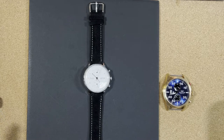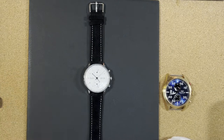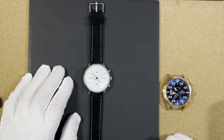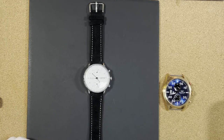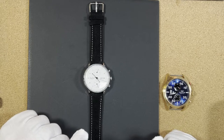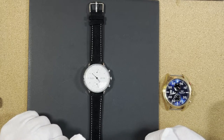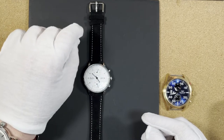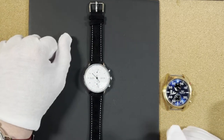Hey everyone, welcome back to the Watch Mission. Today we have a watch that was sent to me from AliExpress. I know everyone has their opinions about AliExpress — the quality, what's good, what's not. I've found a few good things on there and some absolute junk too. They went ahead and sent this one for me to wear for a while and review. I do not have to send it back.